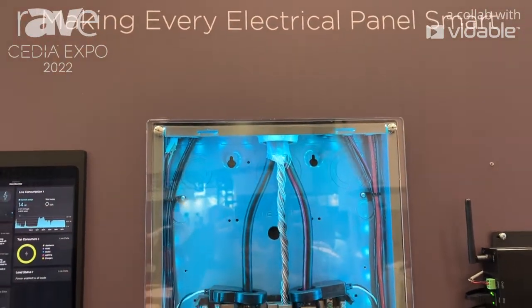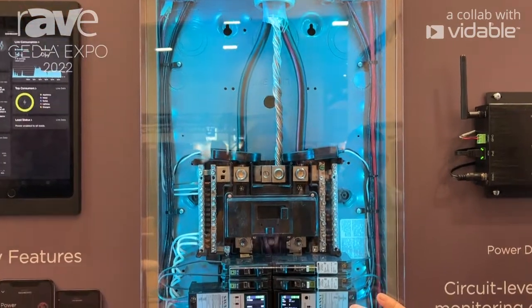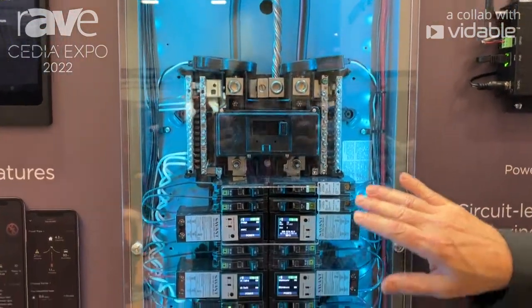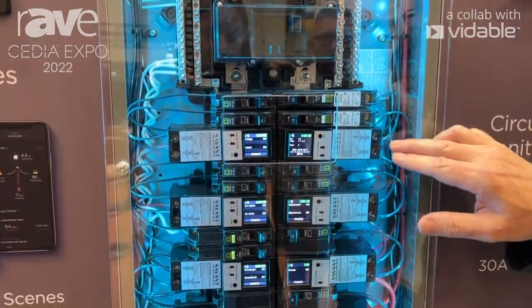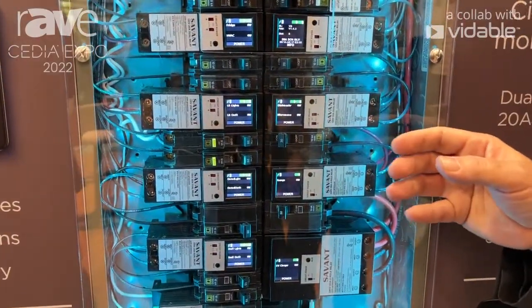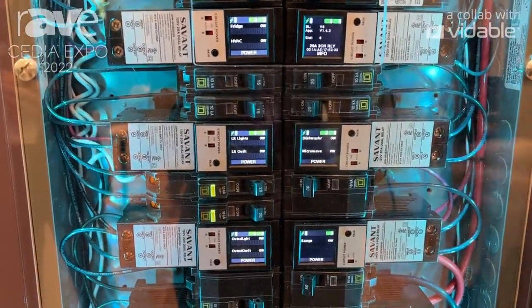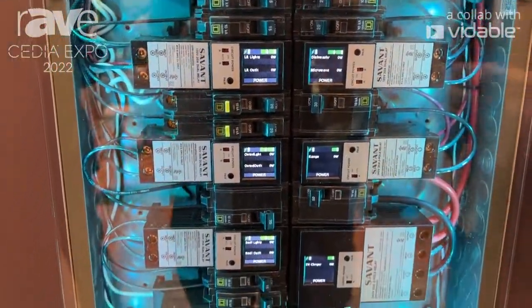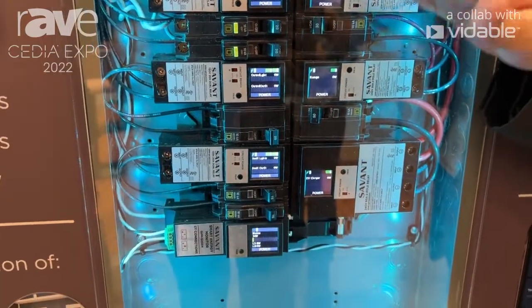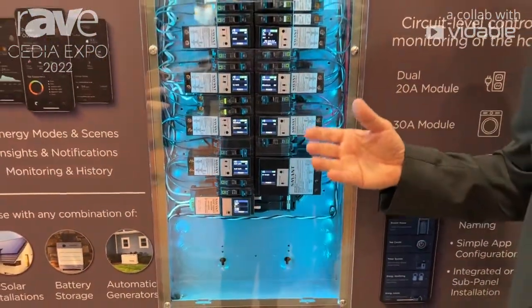What we're looking at here, if you look at the electrical panels, we're adding smart Savant companion modules to an electrical panel. Basically this gives us control over anything in terms of electricity around the house. So when somebody is in a battery mode or in a generator mode and we're entering an off-grid area, we can automatically shed loads in the house and really make the most out of that energy investment.